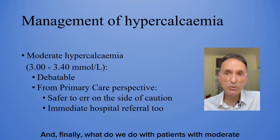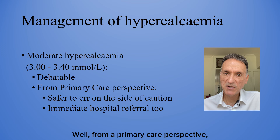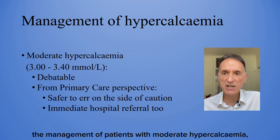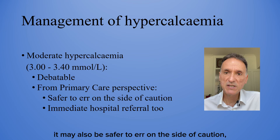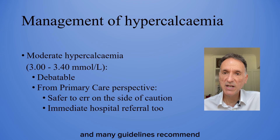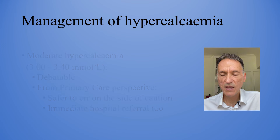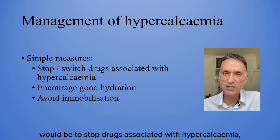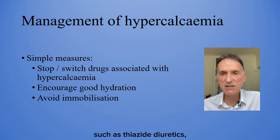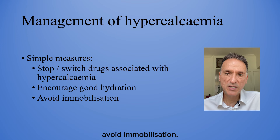What do we do with patients with moderate hypercalcemia? From a primary care perspective, the management of patients with moderate hypercalcemia — levels between 3 and 3.4 — is controversial. In general, it may be safer to err on the side of caution, and many guidelines recommend immediate hospital treatment in these cases too. Other obvious measures we should instigate in primary care include stopping drugs associated with hypercalcemia such as thiazide diuretics, encouraging hydration, and if possible, avoiding immobilisation.